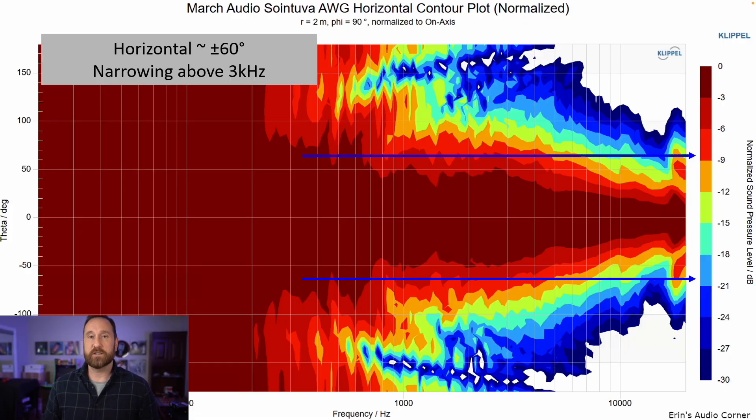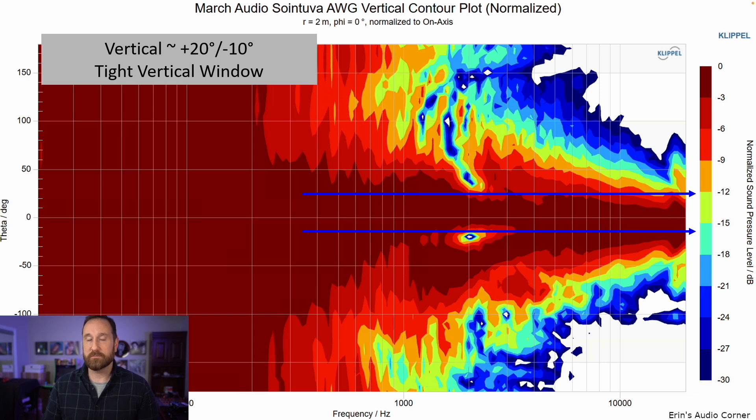Horizontal radiation is about plus or minus 60 degrees up to about three kilohertz, where it starts to narrow. I prefer a speaker that has wider radiation throughout the higher frequency area, but that comes at a cost, so there are trade-offs depending on the design. In an ideal world it would be wider throughout, but I'm okay with it as it is. The vertical window is tight — remember, the reference axis is about seven degrees above that tweeter line, so stay about seven degrees above and try not to go too far above or below.